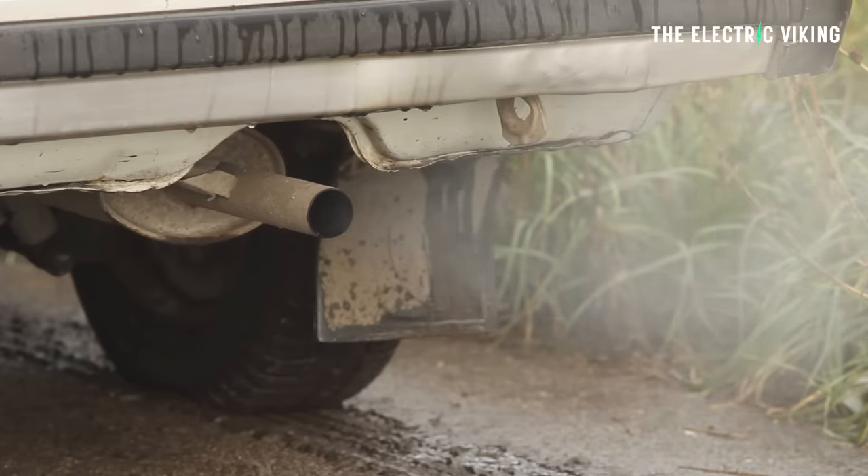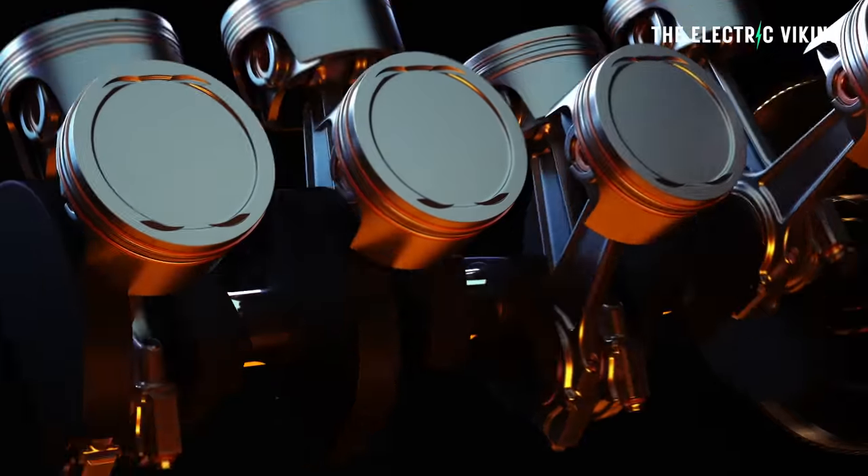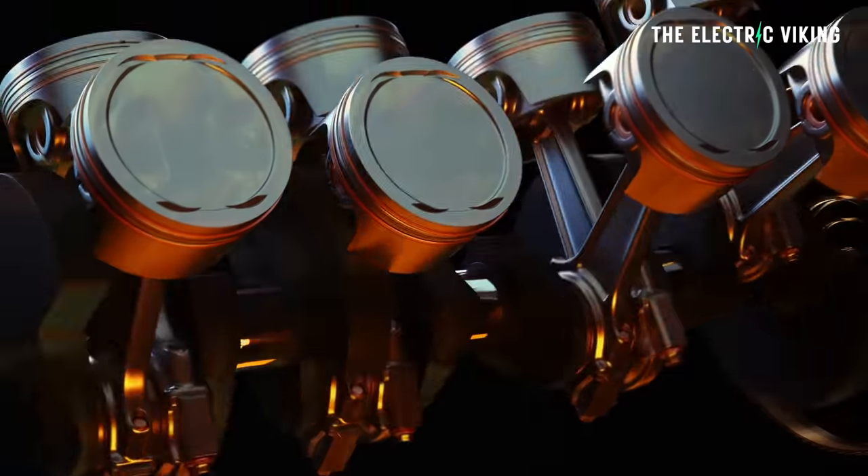The opposite applies to internal combustion vehicles. If you're going slower in an internal combustion vehicle, having to stop-start with no regen braking, you end up using more energy and getting really poor fuel economy.